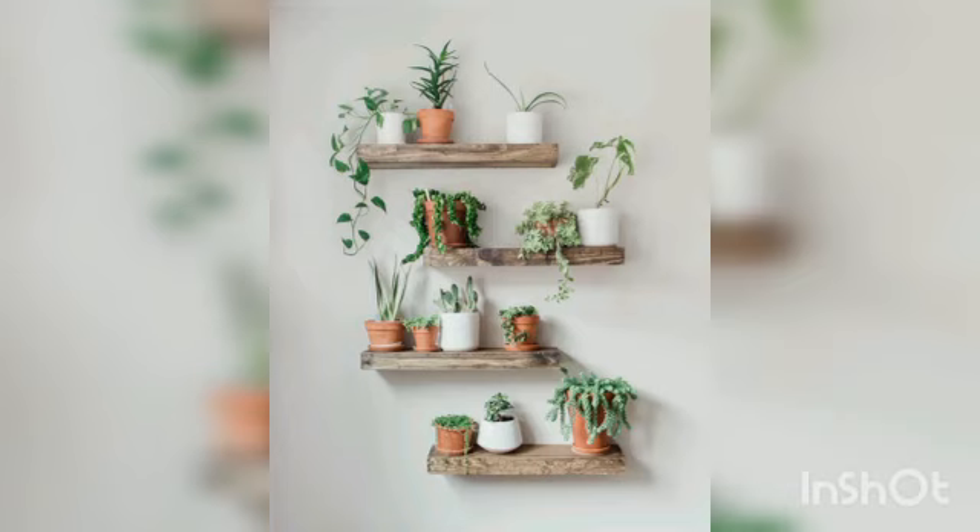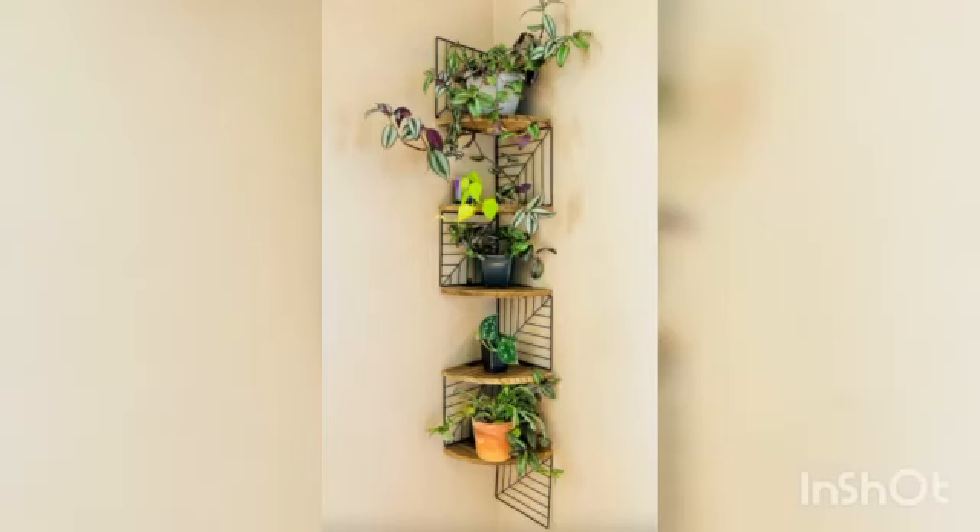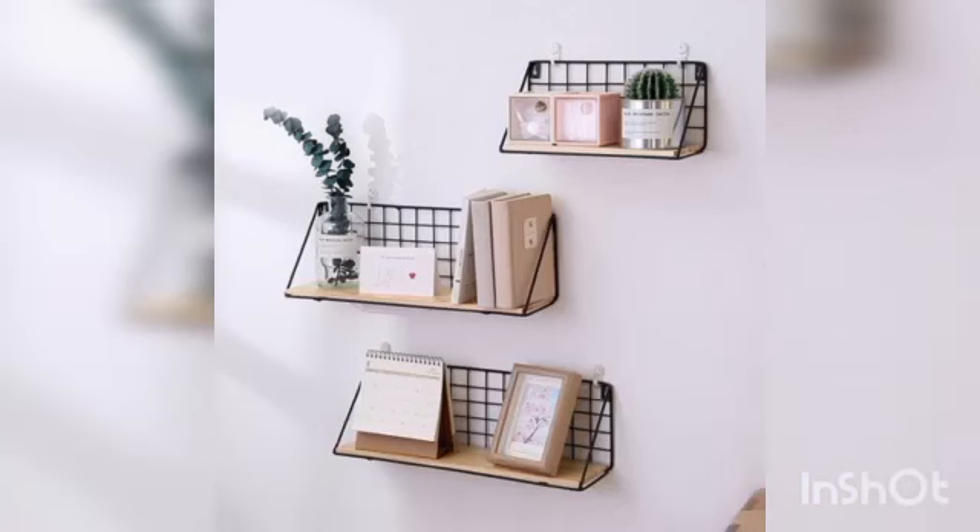Here are the best shelving ideas for easy home organizing. A floating shelf is a great storage option for you and your kitchen. It's the perfect place to put cookbooks, utensils, pictures, or anything you want.